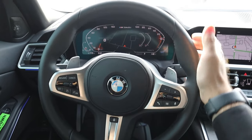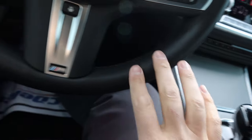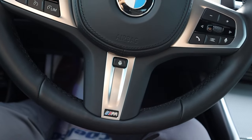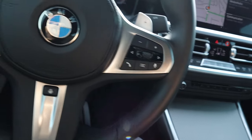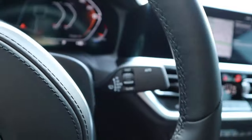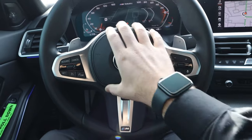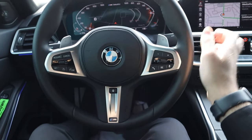Here is the steering wheel — notice the leather all around with dark stitching in the center to match. There's another M logo, a heated steering wheel button in the center, and controls for the radio and cruise control on the other side. We've got paddle shifters for the eight-speed automatic, a turn signal stalk, windshield wiper stalk, and I love how the airbag cover also has leather and stitching — it just makes everything look a lot more premium.